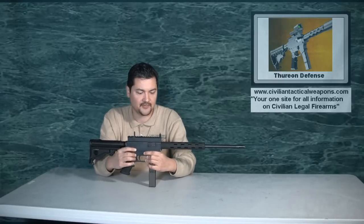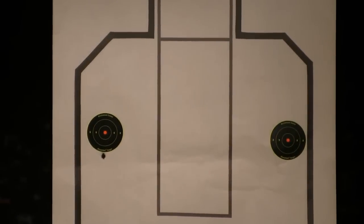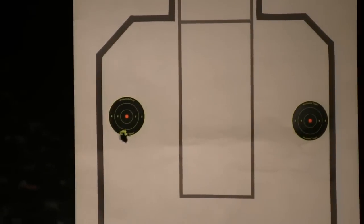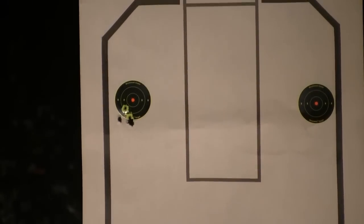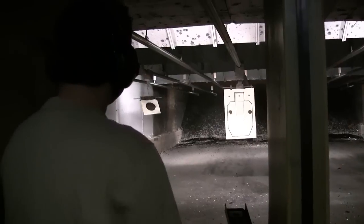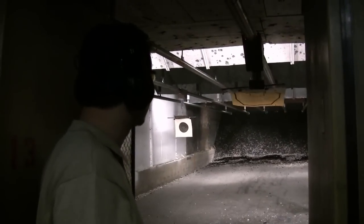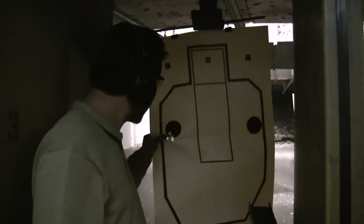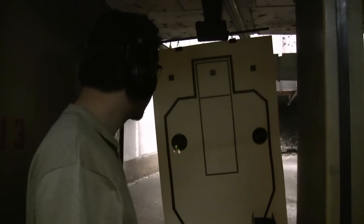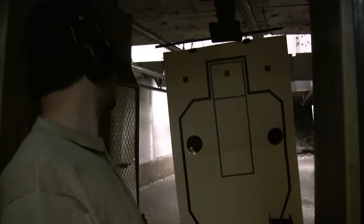This is just the factory trigger that we shot it with. As you can see from the range footage, shot groups within seven yards — we talked about a five-shot group at a little less than an inch. What we're going to do is go ahead and shoot it down to about 25 yards.